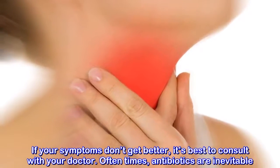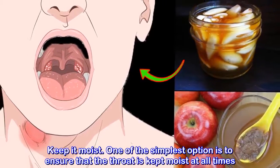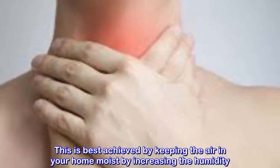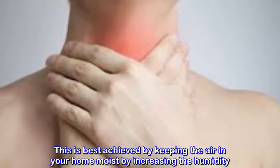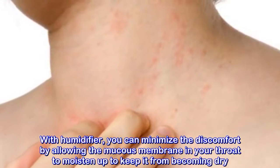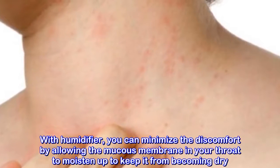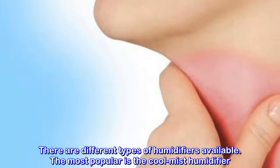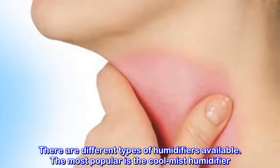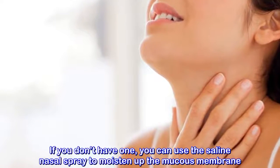Keep it moist: one of the simplest options is to ensure that the throat is kept moist at all times. This is best achieved by keeping the air in your home moist by increasing the humidity. With a humidifier, you can minimize the discomfort by allowing the mucous membrane in your throat to moisten up and keep it from becoming dry. There are different types of humidifiers available; the most popular is the Cool Mist humidifier. If you don't have one, you can use a saline nasal spray to moisten up the mucous membrane.